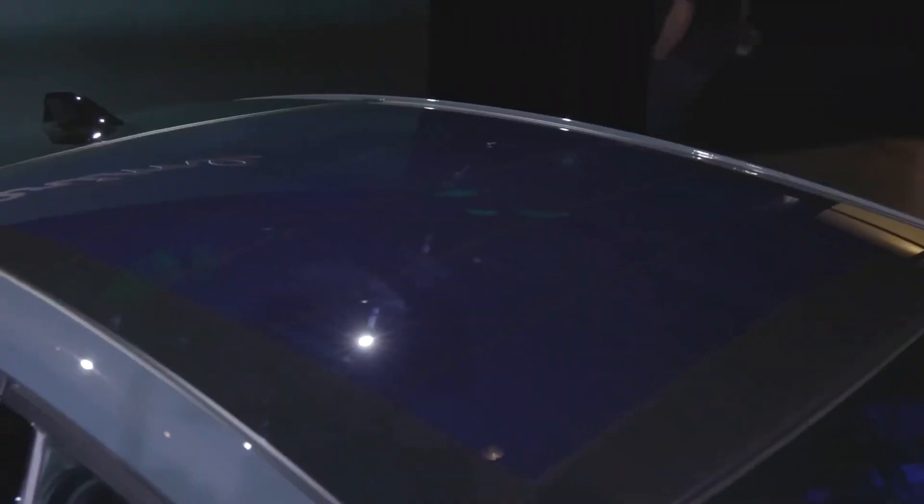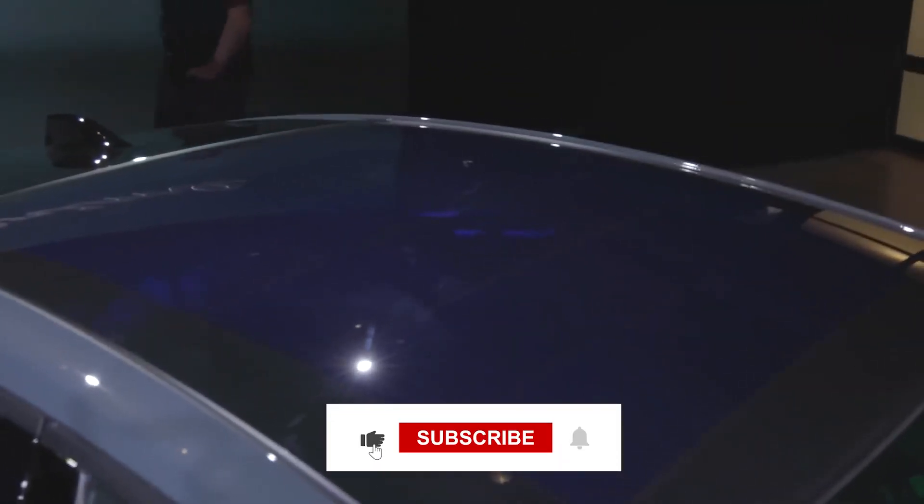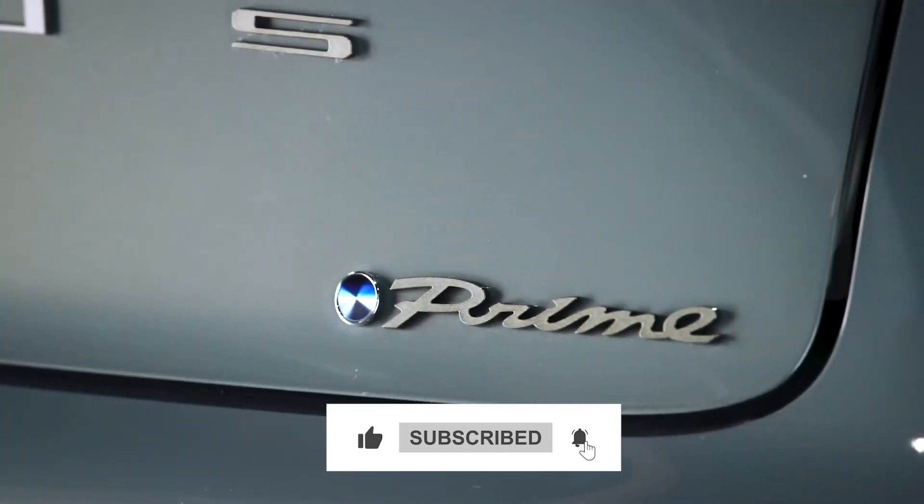Moving forward, that's all for the video today. We'll be right back. Don't forget to hit the like button and subscribe for more.